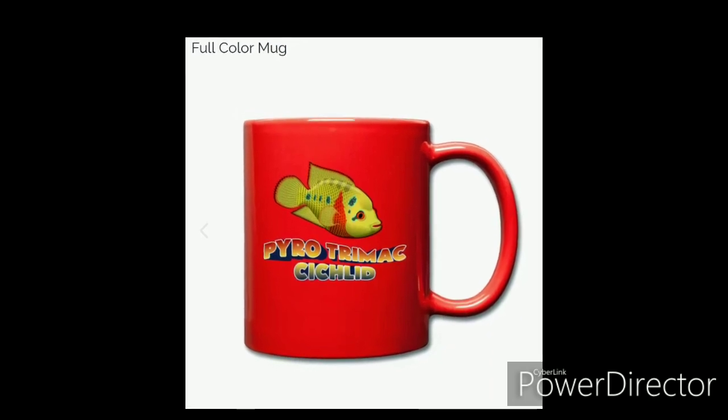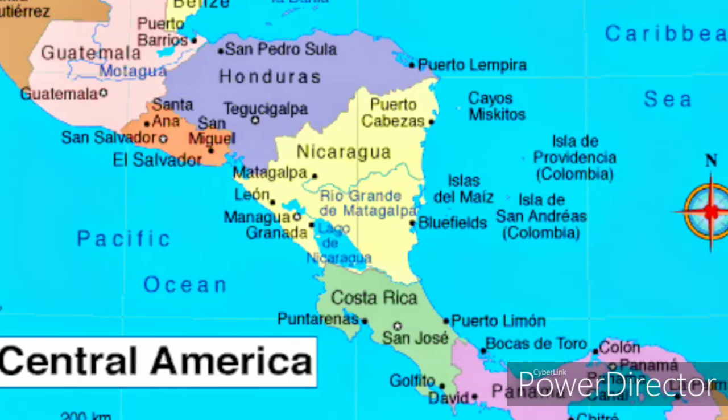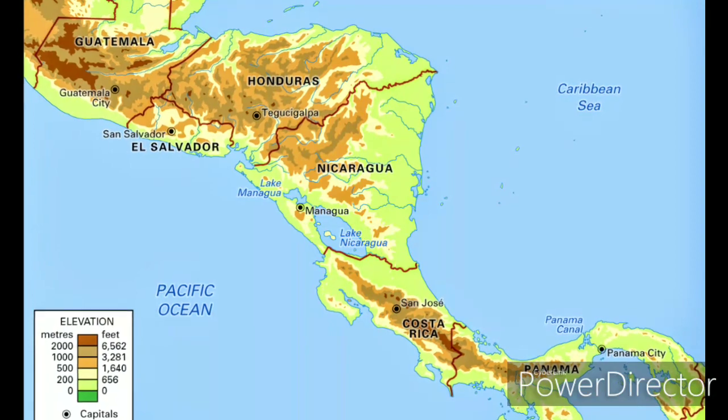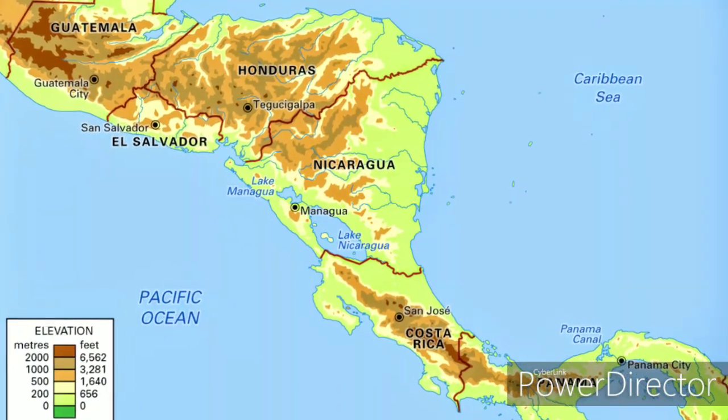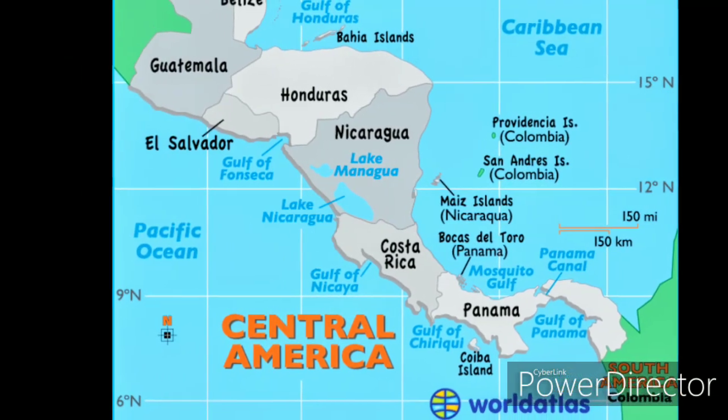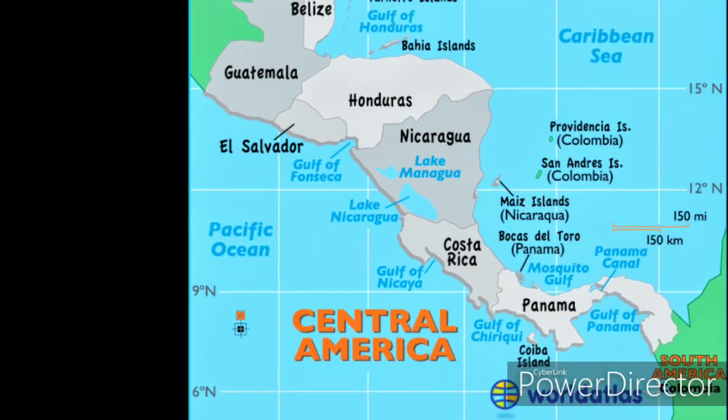Let's start with the origins of this species. The Trimex Cichlids are native to Central America. They are found in the Pacific Slope rivers from Mexico to El Salvador. In addition they can be found in creeks and lagoons.